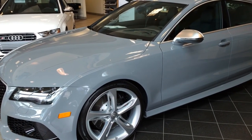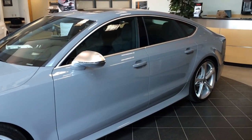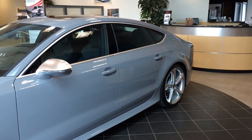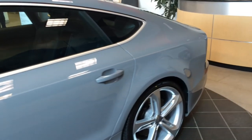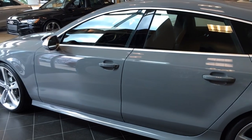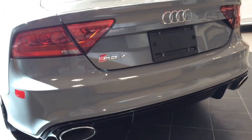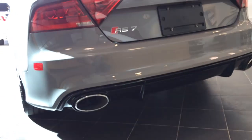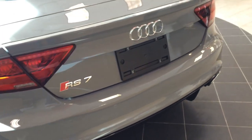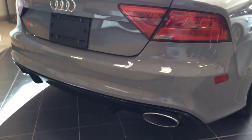This 2014 Audi RS7 comes in Nautical Grey exterior color. The RS7 comes in a single well-equipped trim level. Standard features include full LED exterior lighting, an adaptive air suspension, 20-inch wheels — but this particular model comes with upgraded 21-inch 5-spoke blade design wheels — a sport differential, sunroof, keyless ignition and entry system, heated auto-dimming and folding mirrors, front and rear parking sensors, a power hatchback, a rear-end collision warning system, and a blind spot monitoring system.